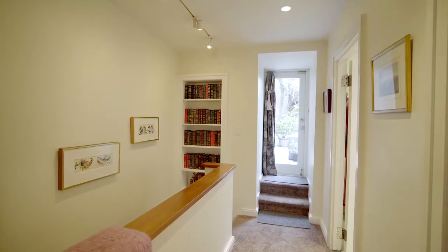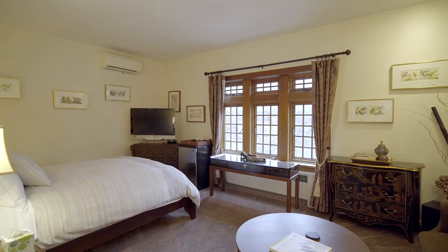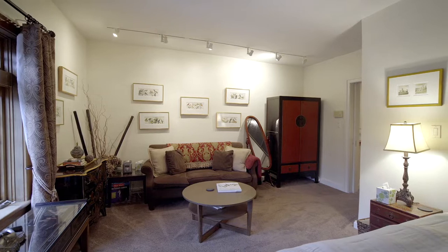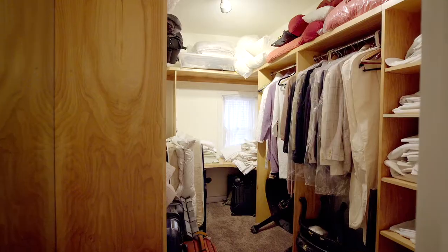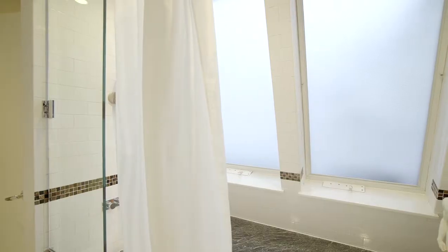The third level of the home comprises the primary bedroom suite. The bedroom itself has oversized windows overlooking Prospect Park and a separate sitting area or den. There's a massive walk-in closet and a gorgeous renovated bath with skylights.